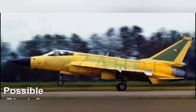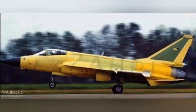The JF-17 Block III is expected to be considerably more costly than prior variants, but its next-generation capabilities have the potential to make it far more successful on the export market. Other than a new radar and next-generation avionics and electronic warfare systems,